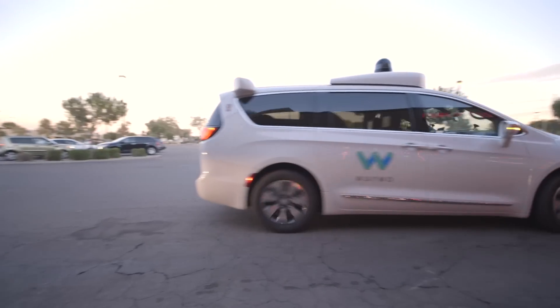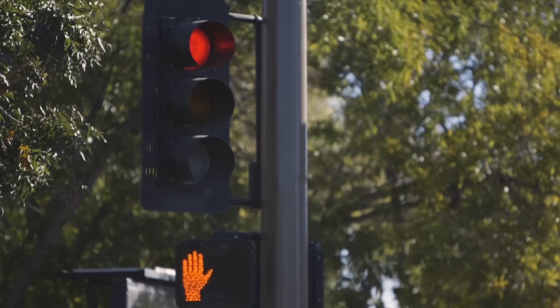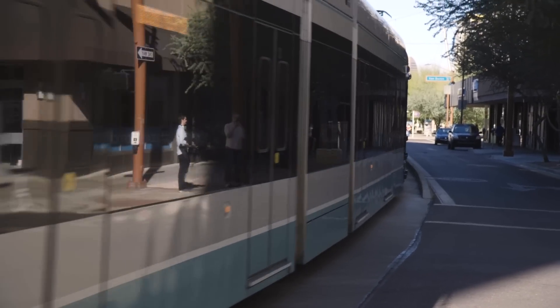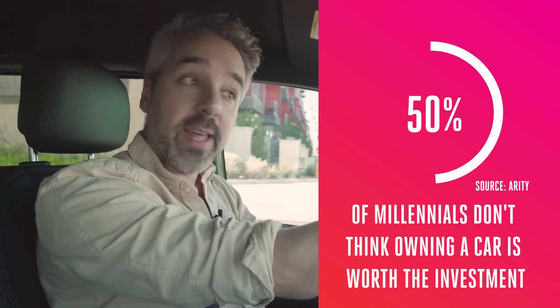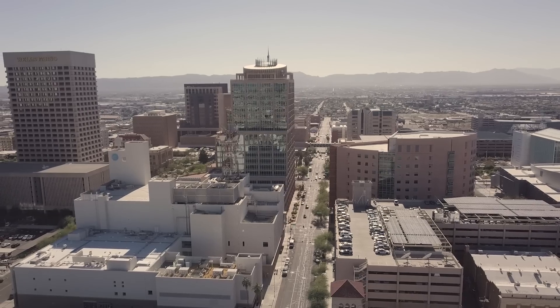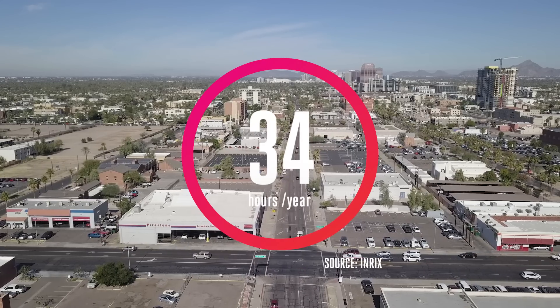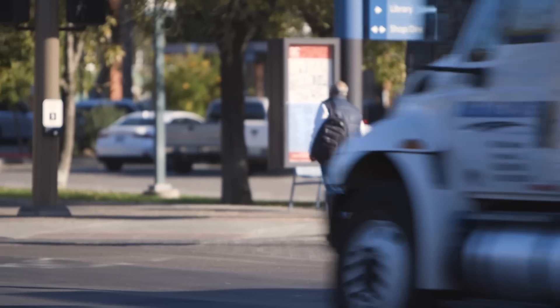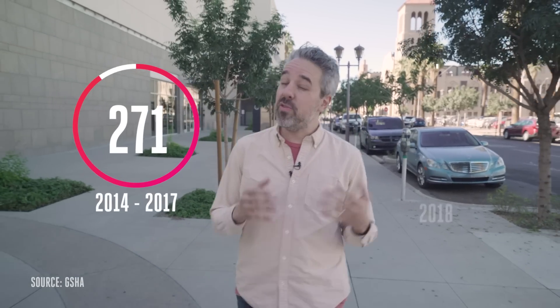So self-driving cars are supposed to be the future of transportation, but is the solution to all our transportation problems really more cars? U.S. cities are overwhelmingly dominated by personally-owned vehicles, but that landscape is changing. Millennials want better public transportation and more options to bike and walk around, with dockless bike and scooter programs growing like crazy. And 51% of millennials don't think that owning a car is worth the investment. Just take Phoenix — it's the 25th most congested city in the U.S., drivers spend 34 hours a year stuck in traffic, and Arizona has the highest pedestrian death rate in the nation. Between 2014 and 2017, 271 pedestrians were killed in fatal collisions, and in 2018 alone, 30 people were killed.